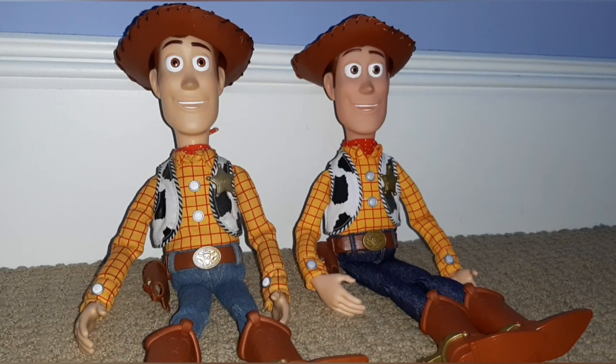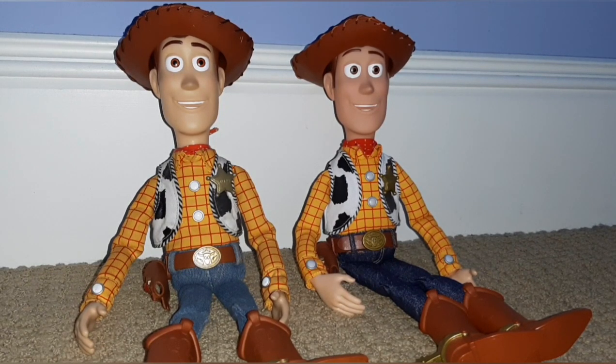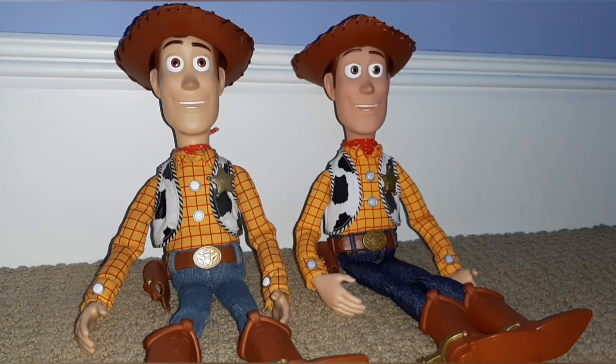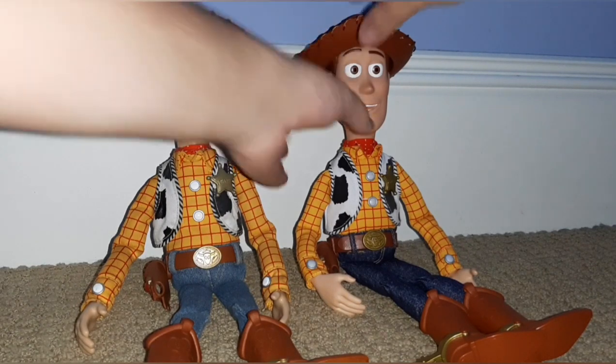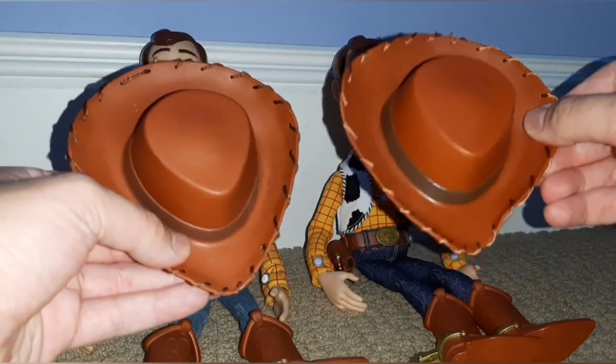So I've got a couple of Toy Story Collection Woody's here to compare. On the right is the signature one and on the left is just a regular Toy Story Collection Woody. There are a lot of differences, but the big one is the jeans. On the original Collection Woody he has real denim jeans; on the signature one he does not. What's not so great is that they really only sold the ones with denim jeans for about two years, and the signature version — sold from 2011 until 2020 or 2021 — doesn't have real jeans. I also noticed that the skin tone on the signature is more red, and the hats look different too — the signature one's a little darker, and the thread is even darker as well.